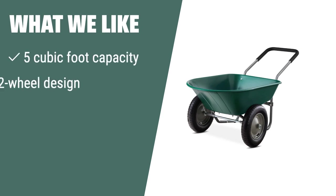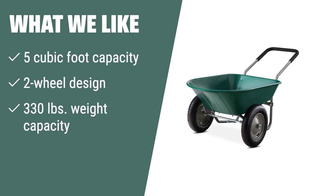What we like: If you are looking for a kart for home projects, the Best Choice Products dual-wheel garden kart is the ideal option. With its 5-cubic foot capacity, 2-wheel design, and 330-pound weight capacity, it's perfect for transporting soil, mulch, gravel, and more. Whether you're a homeowner or a professional contractor, this kart is a reliable workhorse for your projects.